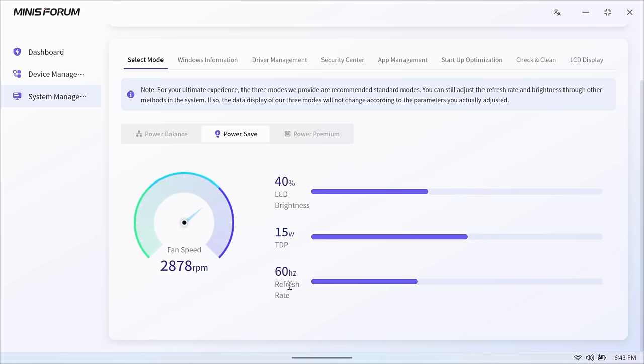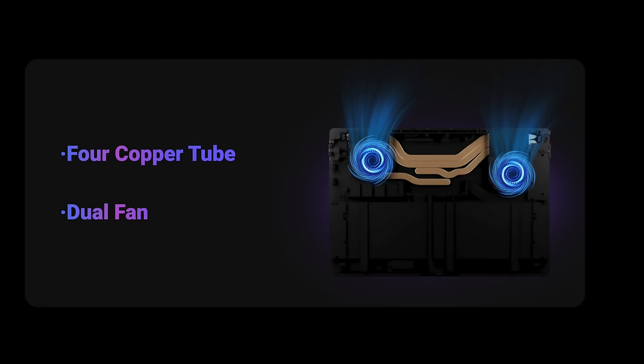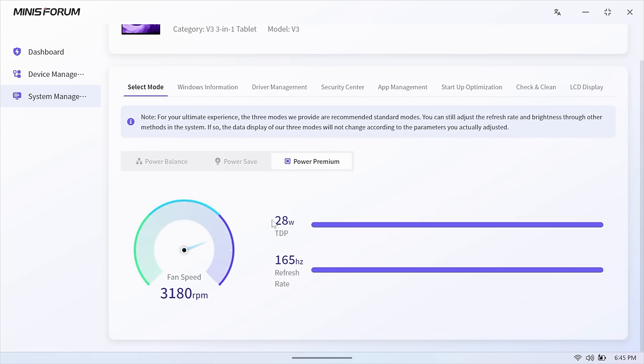Power save mode runs at 15W TDP and takes the refresh rate from 165 down to 60Hz, with brightness at 40%. This is what I've been using for browsing the web, watching 4K videos, and playing indie games. Power balance takes the TDP up to 22W while plugged in, 18W on battery at 60Hz. Premium power is 28W, keeping that 165Hz refresh rate. Each mode changes the fan profile. Even all out at 28W, I haven't seen this go over 81°C in extreme gaming tests. They're using an in-house cooling system with four copper tubes and a dual fan setup.